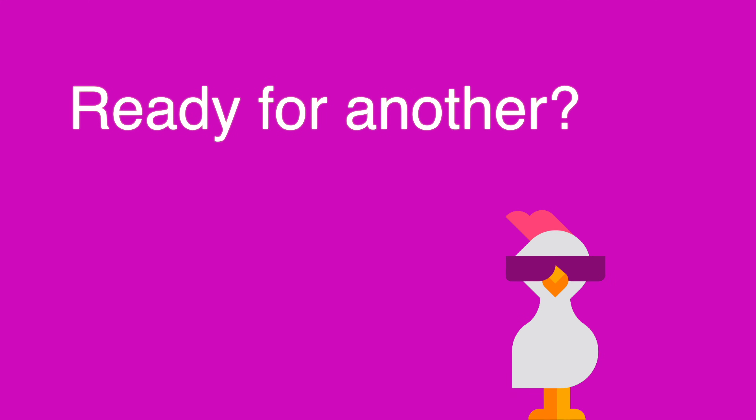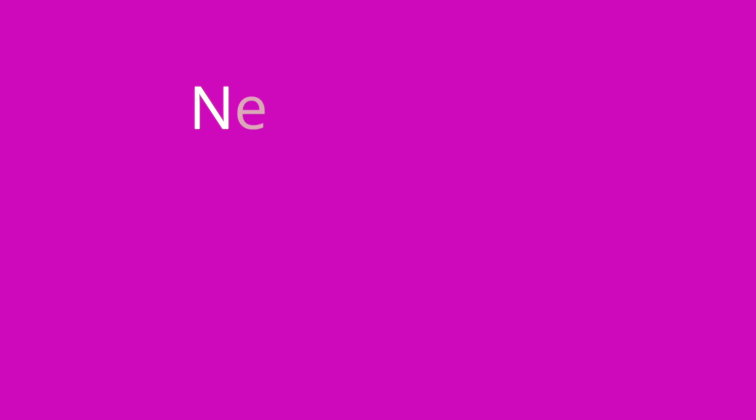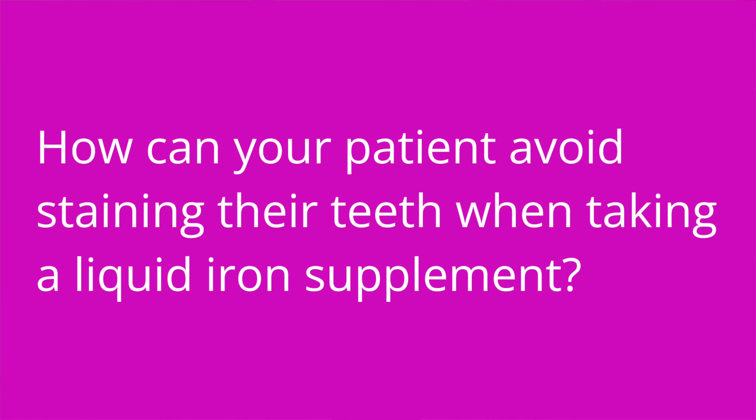Question number three: which trace mineral is essential for thyroid hormone synthesis? The answer is iodine. Question number four: how can your patient avoid staining their teeth when taking a liquid iron supplement? The answer is they can drink it with a straw and then rinse their mouth out afterwards.